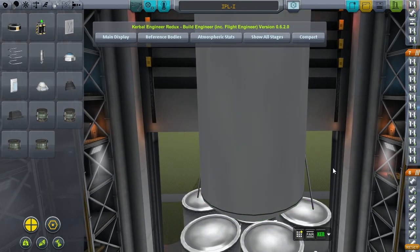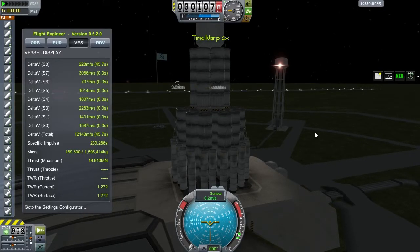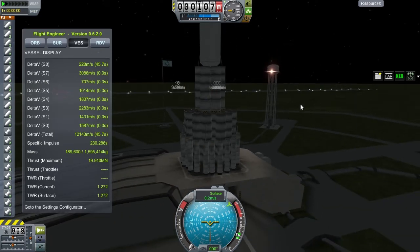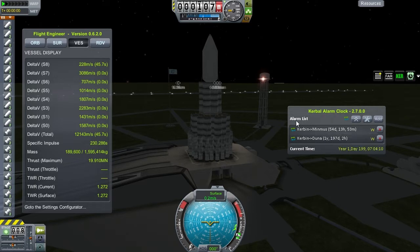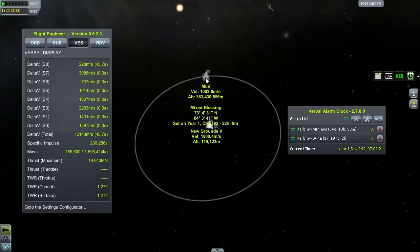Back in the Vehicle Assembly Building, and what we're up to for our next launch is our furthest probe yet — we are going interplanetary with a nuclear-powered unmanned science probe. On the launch pad, with one and a half million kilograms this rocket is providing 21 kilometers per second of delta-V — the most any launch vehicle of ours has had so far. It reads 12,000 at sea level, but the nuclear engine hidden in the fairing is a lot more efficient at altitude, so that number will increase. I finally got the Kerbal Alarm Clock mod working properly.